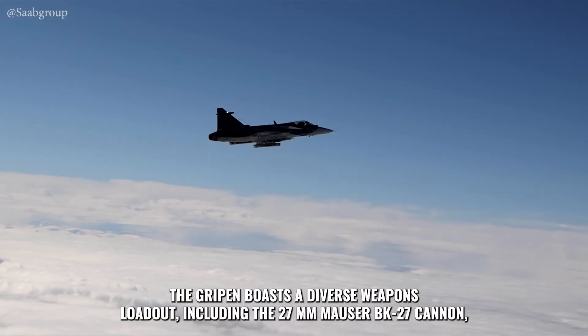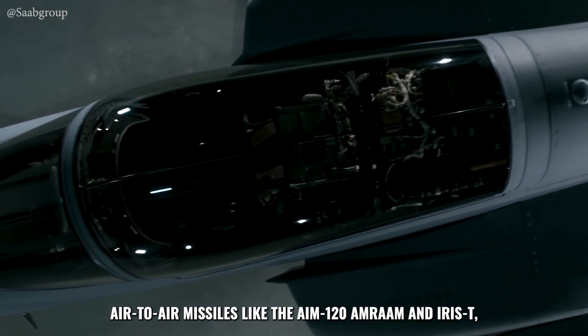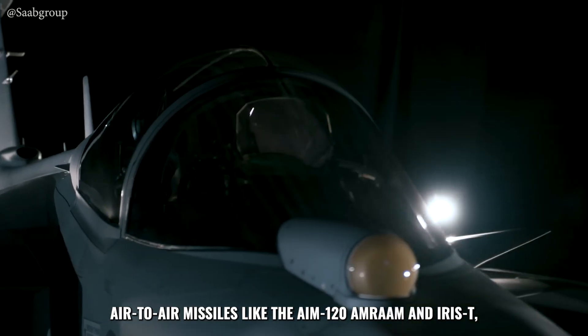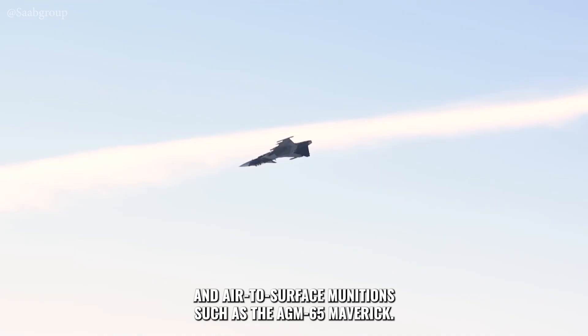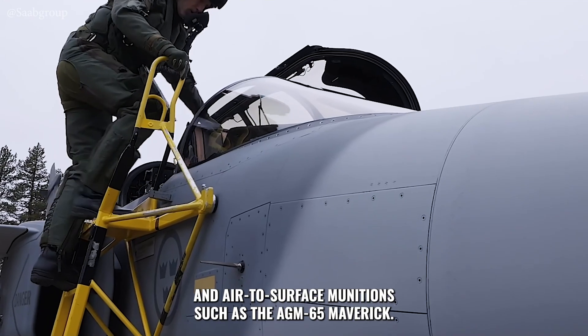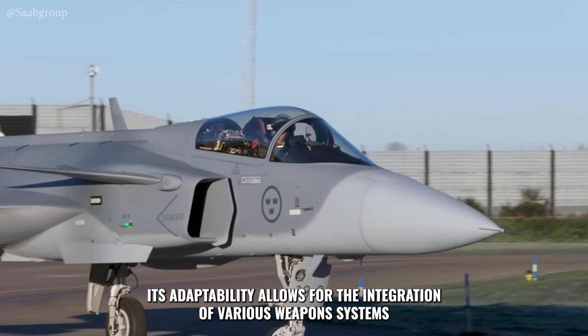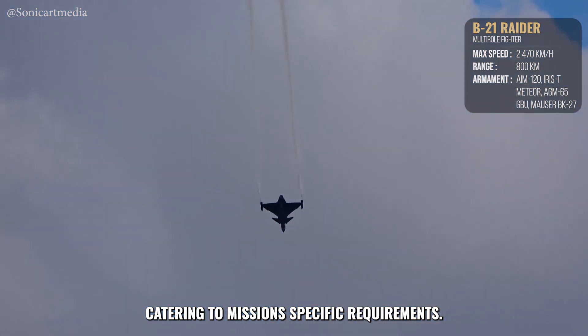The Gripen boasts a diverse weapons loadout, including the 27-millimeter Mauser BK-27 cannon, air-to-air missiles like the AIM-120 AMRAAM and IRIS-T, and air-to-surface munitions such as the AGM-65 Maverick. Its adaptability allows for the integration of various weapon systems, catering to mission-specific requirements.